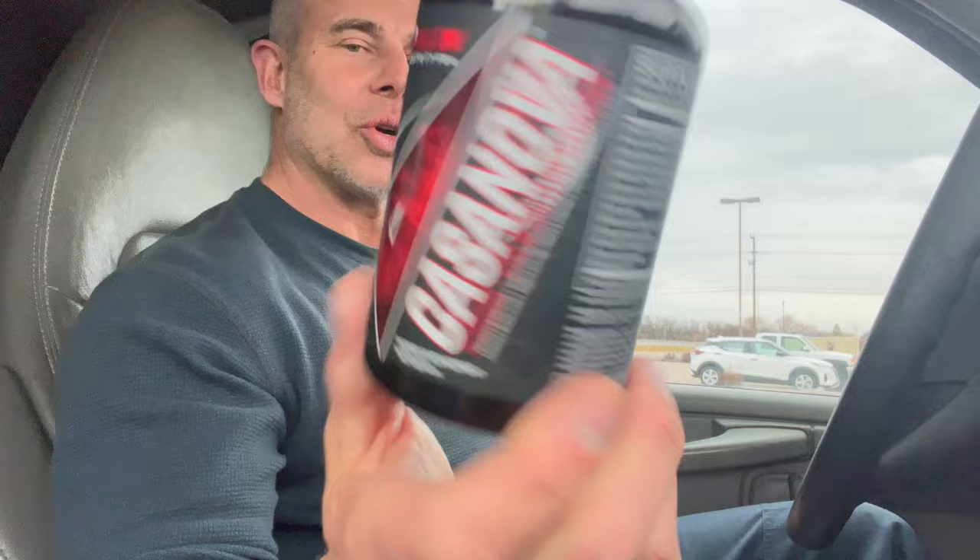What's happening guys? Hope your day's going well. Today we're going to review Casanova by Apollon Nutrition. We're going to go over the ingredients so you know what you're putting in your body, and we'll go over my personal experience on this.